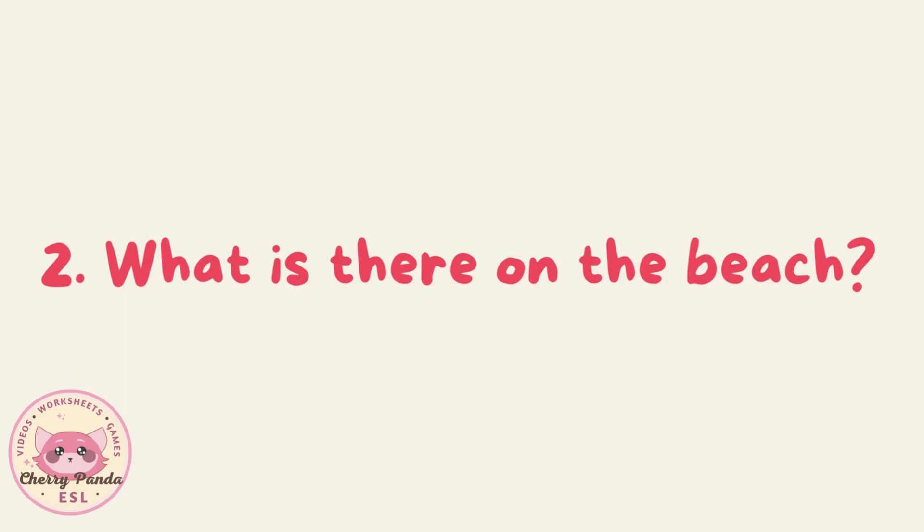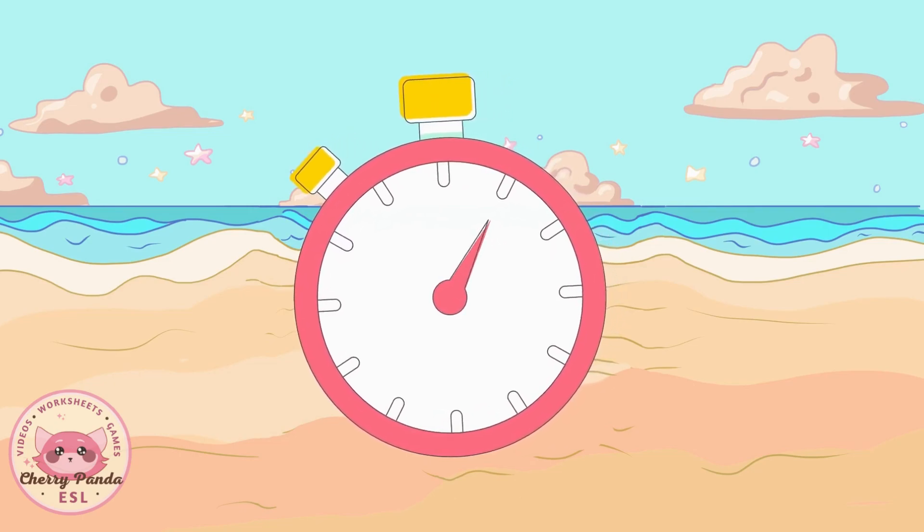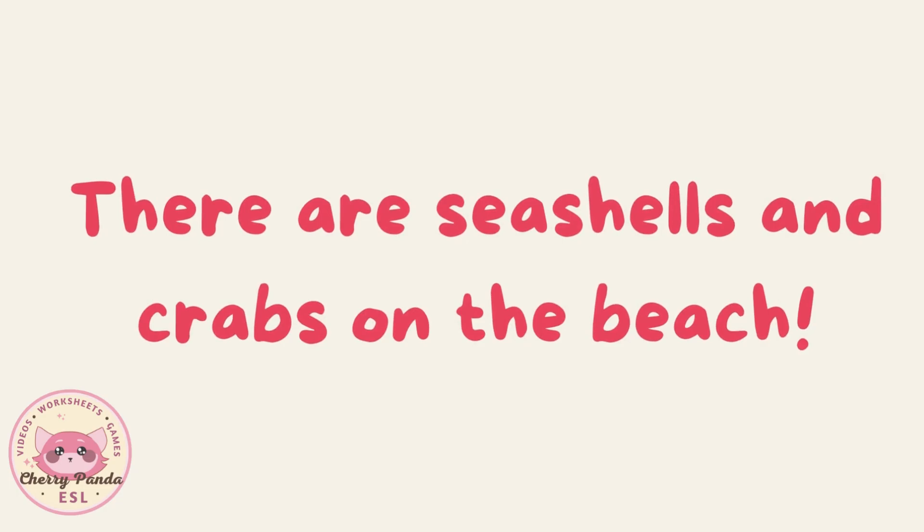What is there on the beach? There are seashells on the beach. There are seashells and crabs on the beach.